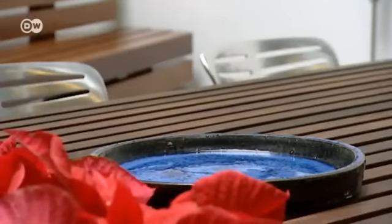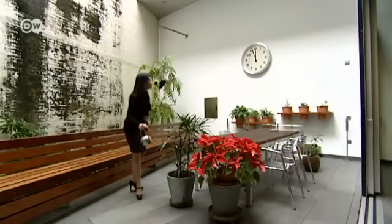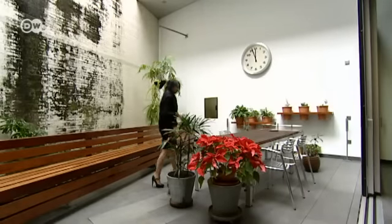Tenerife's climate is mild all year round, so the family spends much of their time outdoors.